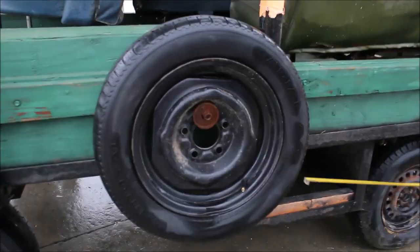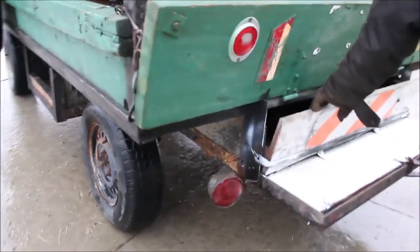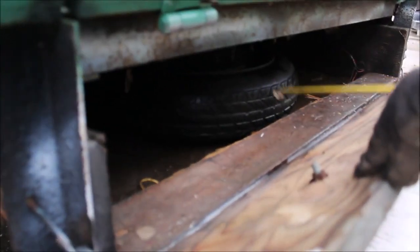It's got a storage box here. It's got a spare wheel here and there's another one underneath here. There's a toolbox underneath here. I think that's a spare wheel too.